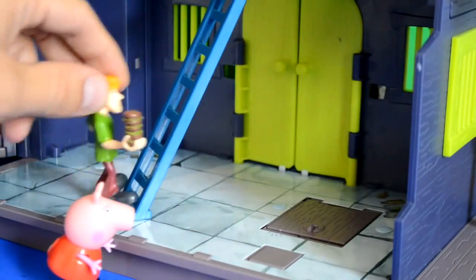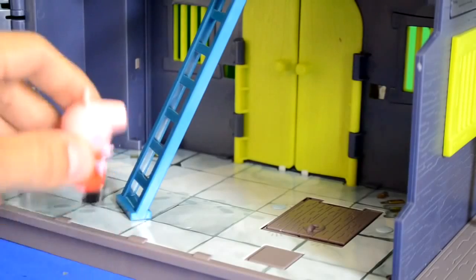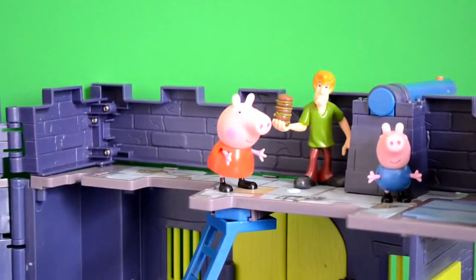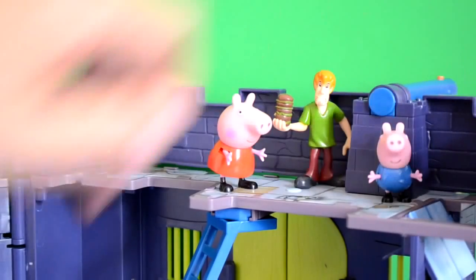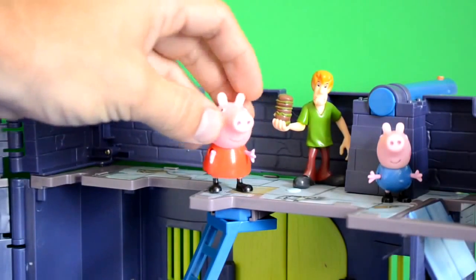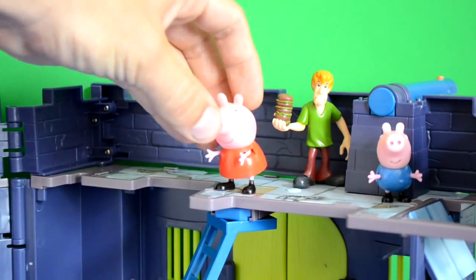So let's go and see what George is up to upstairs. Shaggy and Peppa go upstairs and George says, 'Look, I found another trap door. Lucky I never walked into it.' So with a helping hand, they can see how the trap door works. Peppa said, 'Good work, George. Just be a bit safer next time.'